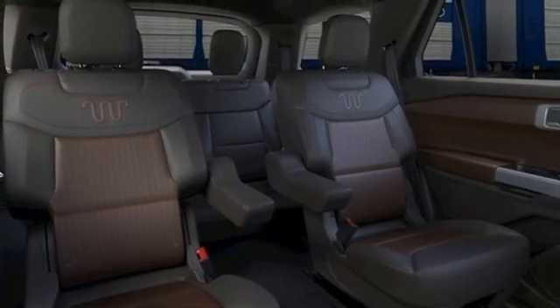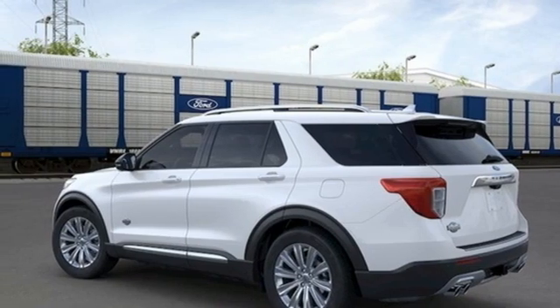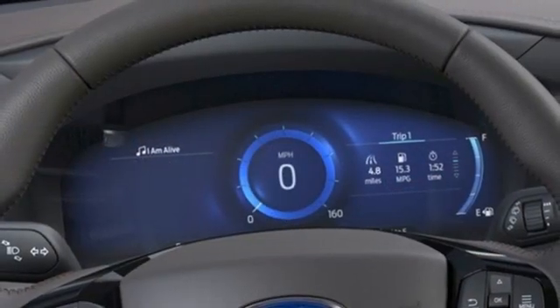Wi-Fi hotspot, streaming audio, hands-free liftgate, remote engine start smart device, and twin turbo V6 engine.